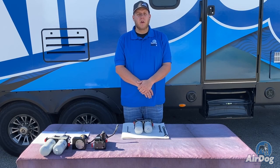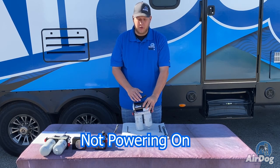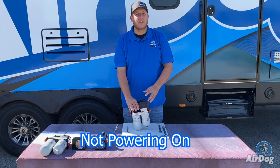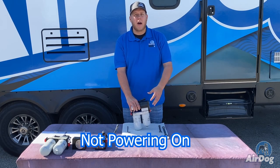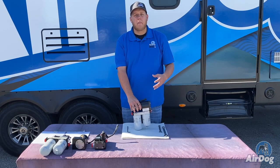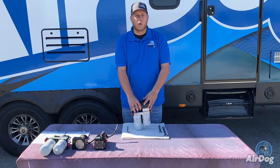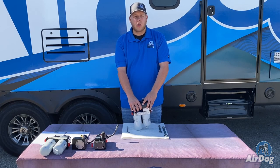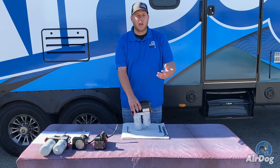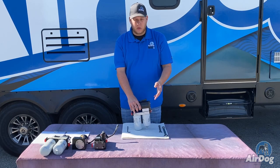Another thing you may experience is the AirDog unit not turning on. First, make sure you have voltage to the pump plug — if the pump is not getting voltage, it will not turn on. Things that could cause this include a popped fuse; we have a 20 amp inline fuse on all AirDog units to protect the pump. There is also a relay in line that requires a 12 volt trigger signal to turn the system on. Verify that you are getting power in and out of the relay. There are good how-to videos on YouTube for checking a relay, and we will be making one as well.